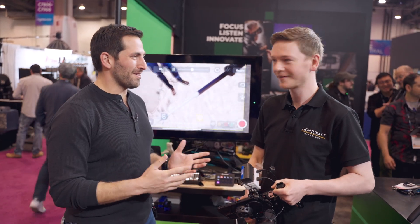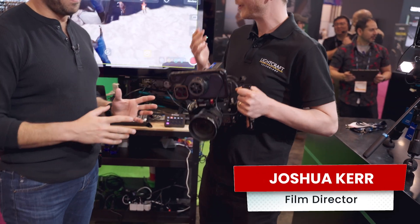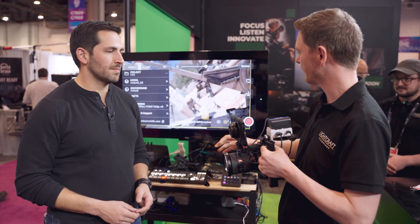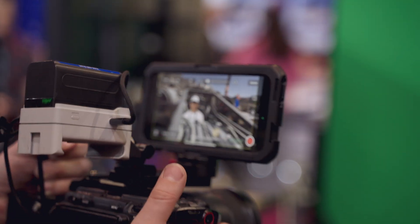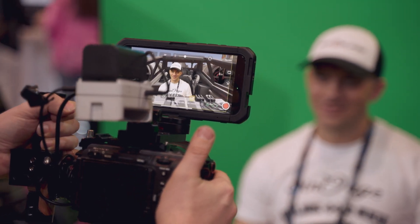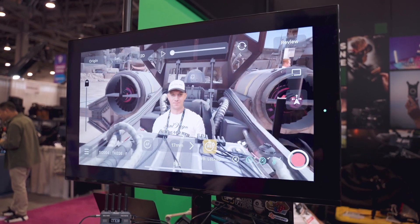I'm here with Joshua from Lightcraft. So we have the Jet Set virtual production app and it's running currently on the iPhone right here. So you can see on the background here, we've got full camera tracking and it's all coming from the phone. We're using the phone LiDAR and accelerometer and we can do tracking for virtual production. You can also use that with your cinema camera, so you're not limited to just using the phone. It's a full virtual production system.